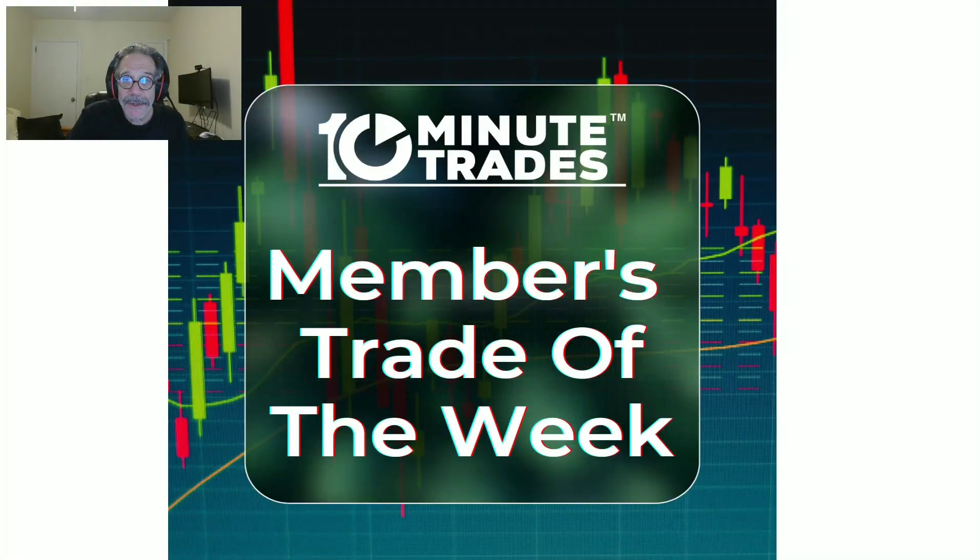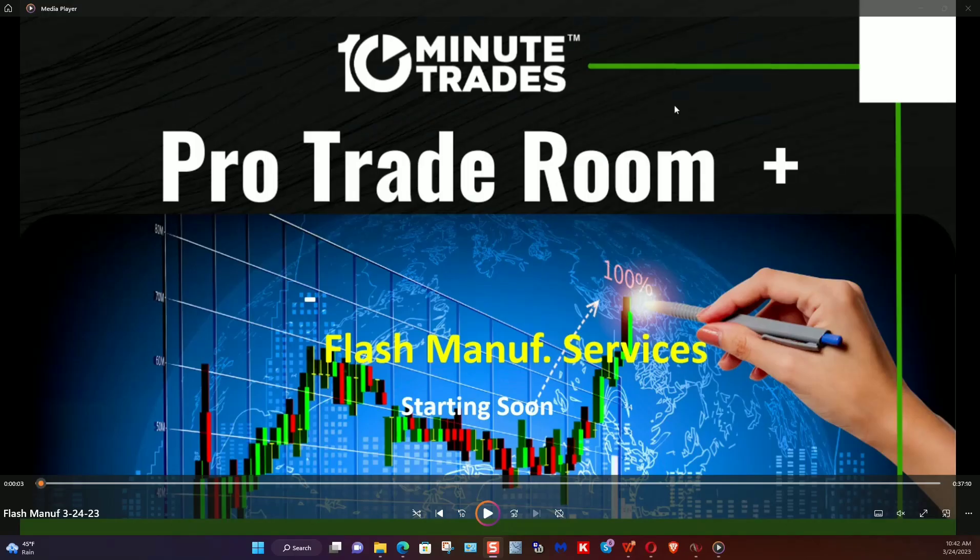Hey everyone, it's Lee Goldstein, the Trading Director at 10 Minute Trades. I want to welcome you to our Members Trade of the Week. Flash Manufacturing was our members trade of the week this week, and I just wanted to show you what happened to us, because we traded it differently — and it's always interesting to see multiple setups on the same event.